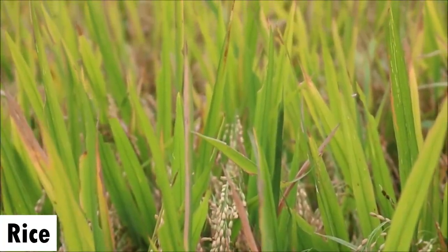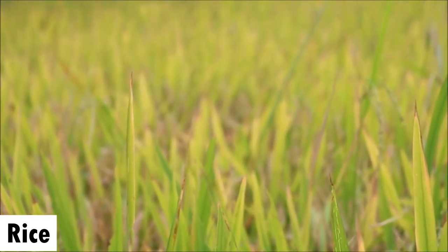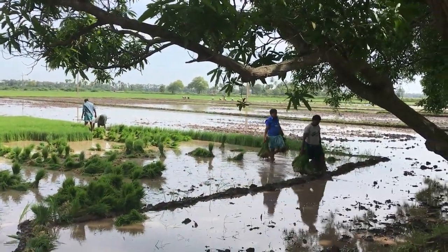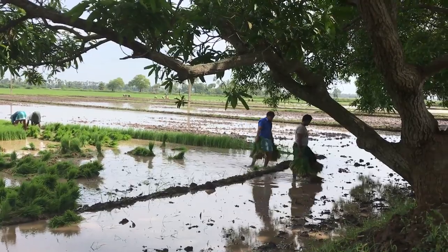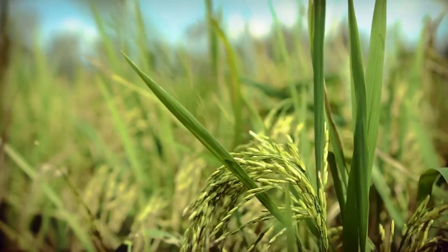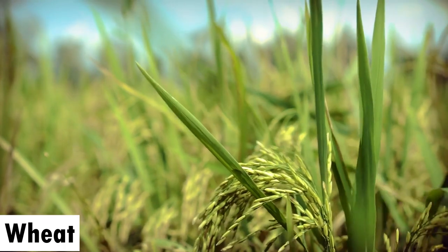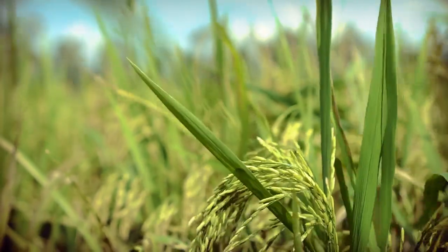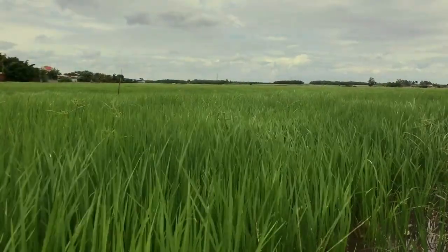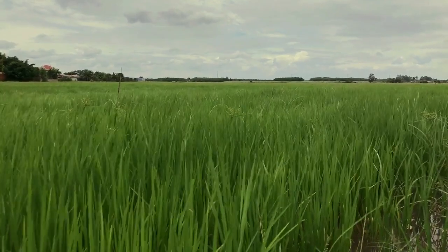The second crop is rice. Rice is an important food crop in many parts of Africa and is grown in a variety of soil types. It is especially suitable for wetland areas and can be grown using either rain-fed or irrigated methods. The third one is wheat, a major cereal crop grown in many parts of Africa, used in a variety of products including bread, pasta, and other baked goods, and is in high demand across the African continent.